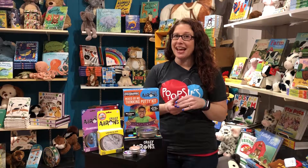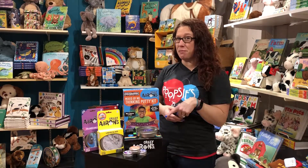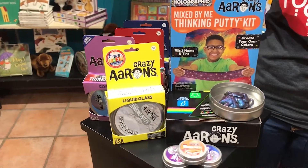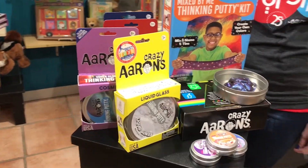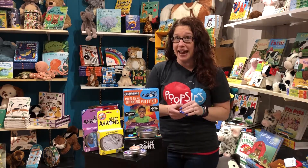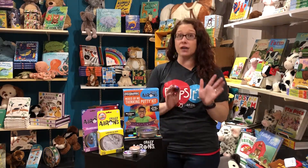Hey there, it's Nicole from Poopsies, and today I've got Crazy Aaron's Thinking Putty with us. Crazy Aaron's Thinking Putty is basically your regular old red egg of silly putty — it breaks, it bends, it rips, it tears, it stretches. It does all of the things that that egg did, except it is now on steroids.